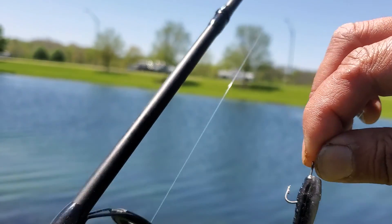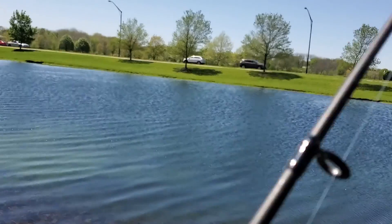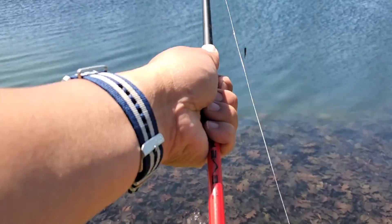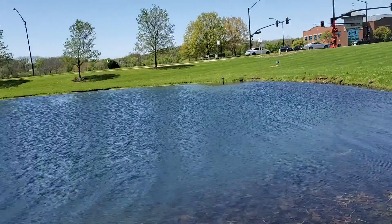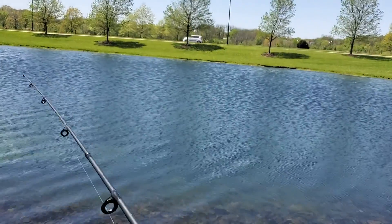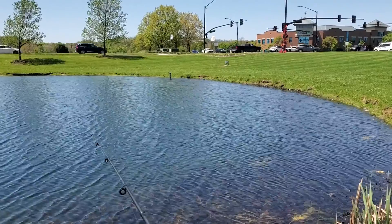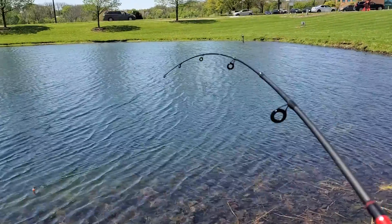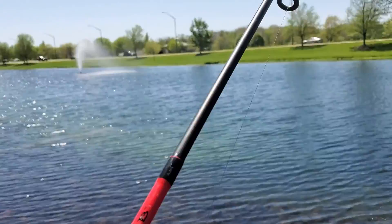We still have the gulp minnow - had a lot of hits on it but didn't catch anything, so we'll try it out here. Maybe we'll try the mousetail again too. Still can't believe how effective that mousetail works. There we go - nice! Oh, got off.